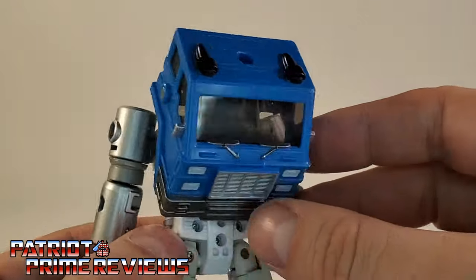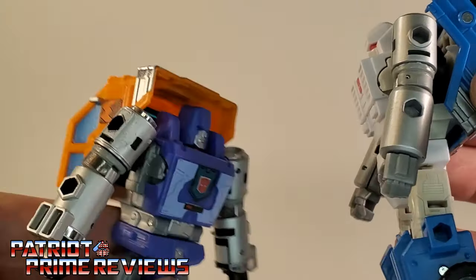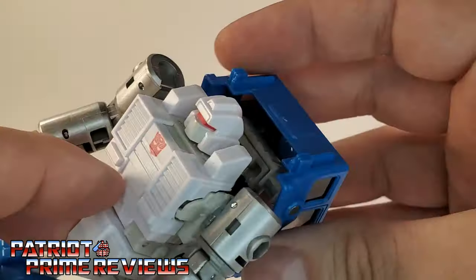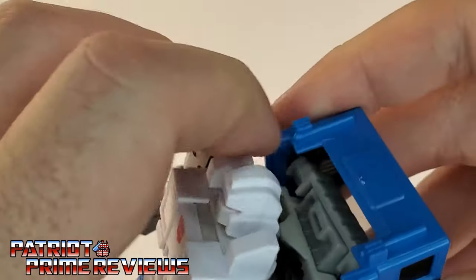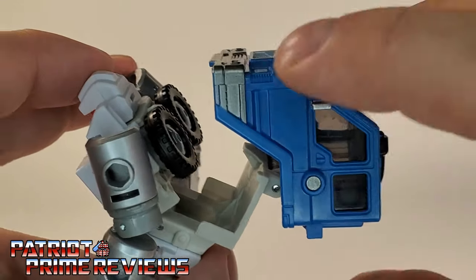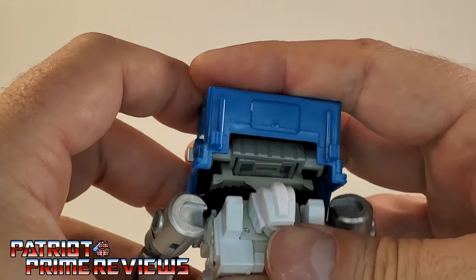Another major difference is the backpack. Where Huffer's and Road Ranger's cab goes up over the head, with Puffer and Pipes the cab rotates around — there is a hinge right there. That rotates the cab so you can either have it up over his head like Huffer, or rotate it this way to get the G1 Pipes look.